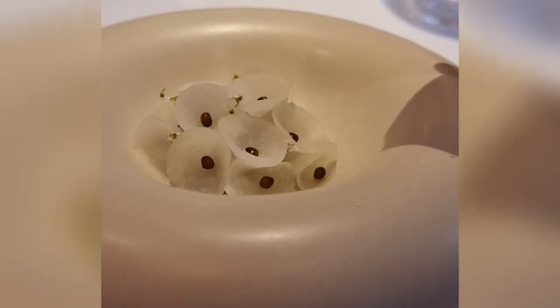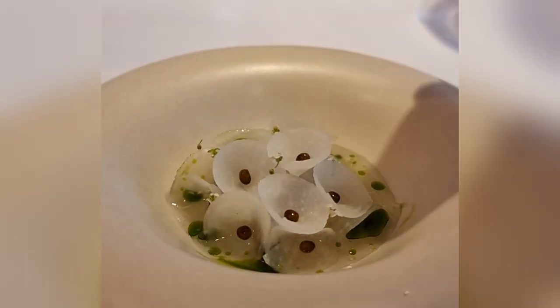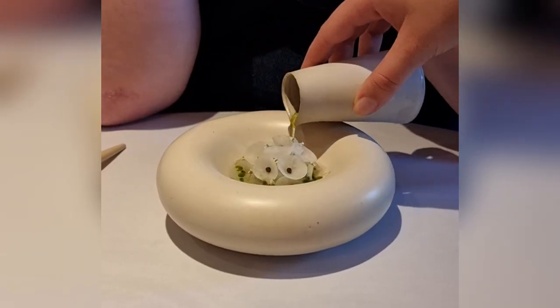What a visually stunning plate of intricate design — small, precise slices meticulously arranged to create an exquisite work of culinary art.